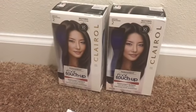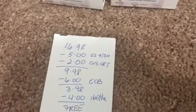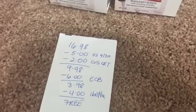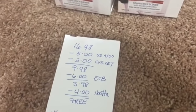The Clairol Permanent Root Touch-Ups are on sale this week — when you buy two, you get six dollars back in ECBs, and it's a limit of one. They are priced at eight dollars and 49 cents each at my store, so two of them total sixteen dollars and 98 cents. I used a five-dollars-off-two coupon from the Smart Source 9/30.